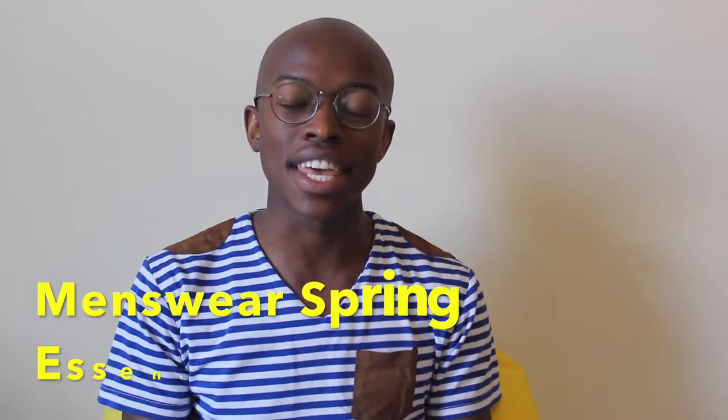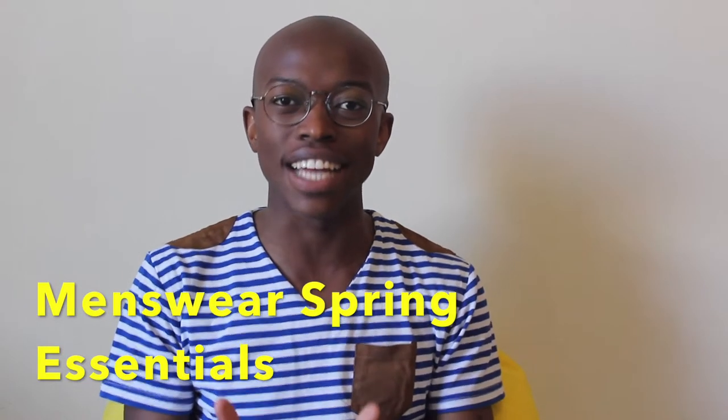What's up guys, I'm so excited, welcome to my YouTube channel! Since it's spring, I believe it's very important that I give you guys some of my favorite items which I think are essential for every single guy in their wardrobe. So here are my seven essential items for your wardrobe this season.